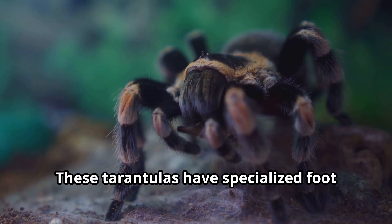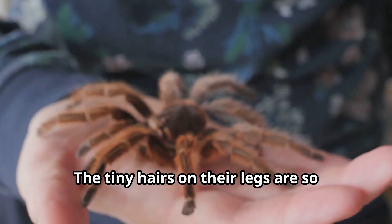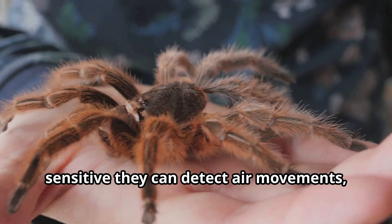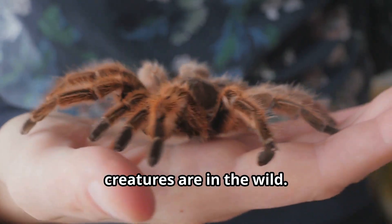These tarantulas have specialized foot pads called scopuli that allow them to climb smooth surfaces and even walk upside down. The tiny hairs on their legs are so sensitive they can detect air movements, helping them locate prey and avoid becoming prey themselves, showing just how adaptable these creatures are in the wild.